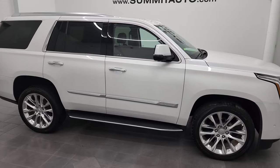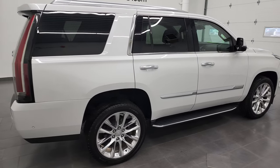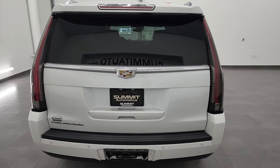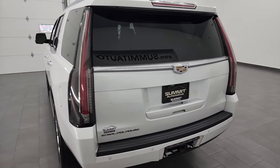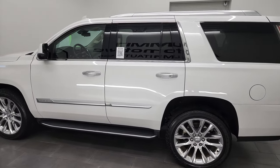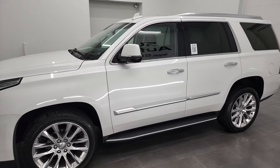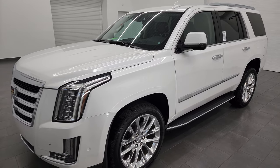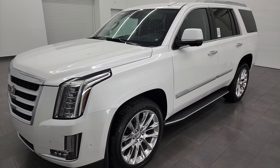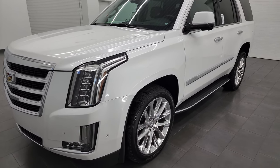This is Brett and this 2020 Cadillac Escalade Luxury all-wheel drive is stock number 13114Z. I am here at Summit Automotive in Fond du Lac, Wisconsin, your new and used SUV headquarters. This 2020 Cadillac Escalade has the 6.2 liter V8 gas engine paired with the 10-speed automatic transmission. This Cadillac has been fully safetyed and inspected by our service shop. It has a fresh oil and filter change, all fluids have been checked and topped off, and it is 100% ready to go.